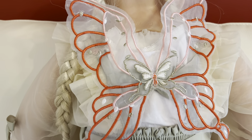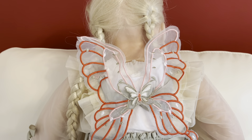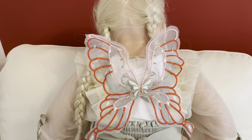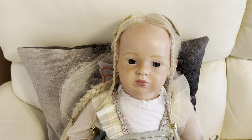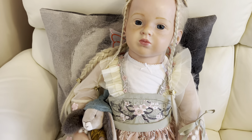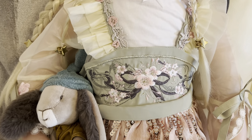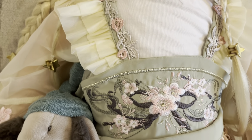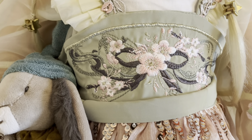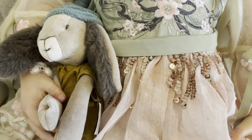I think you'll agree that Riley looks really beautiful. Here's my beautiful Riley sitting down - just to show you another shot of the front of the dress with all the embroidery on, the waistband, all the sequins, and her new rabbit.